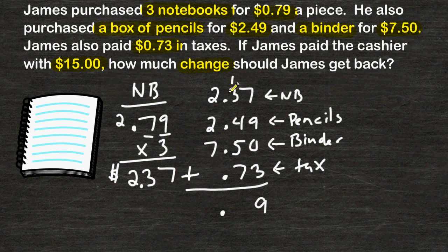1 plus 3 is 4, plus 4 more is 8, plus 5 is 13, plus 7 is 20. So we place a 0 here and carry the 2. And now we have 2, 4, 6, plus 7 is 13. So altogether, James would have paid $13.09.